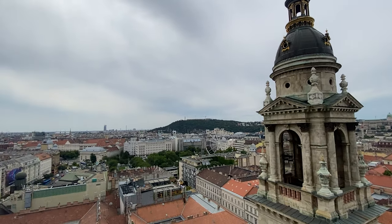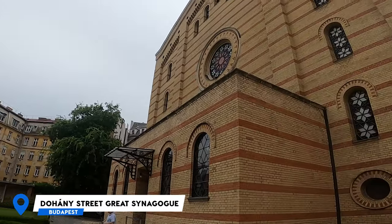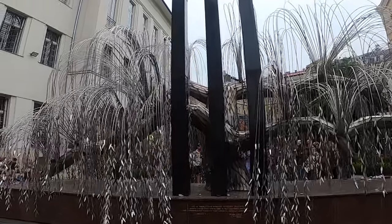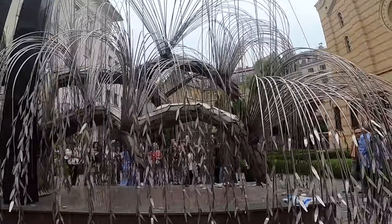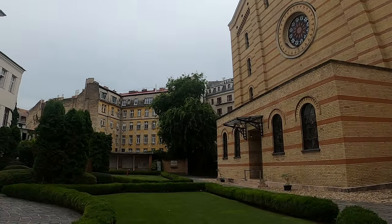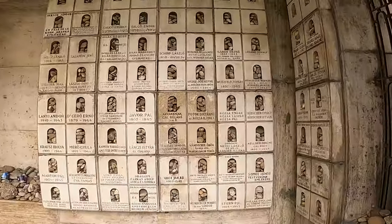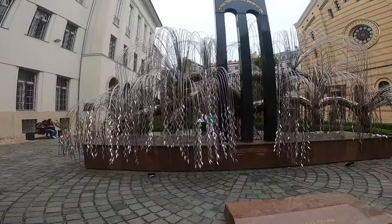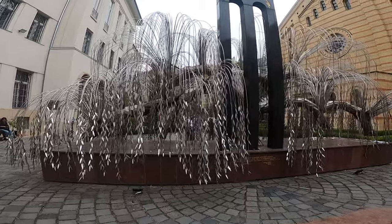Another historical and important landmark you can visit in Budapest is the Great Synagogue, which was constructed between 1854 and 1859. It survived World War II. It is the largest synagogue in Europe, a European heritage site, and the second largest in the whole world — it can accommodate up to 3,000 people. The complex also serves as a tribute and memorial to the victims of the Holocaust.